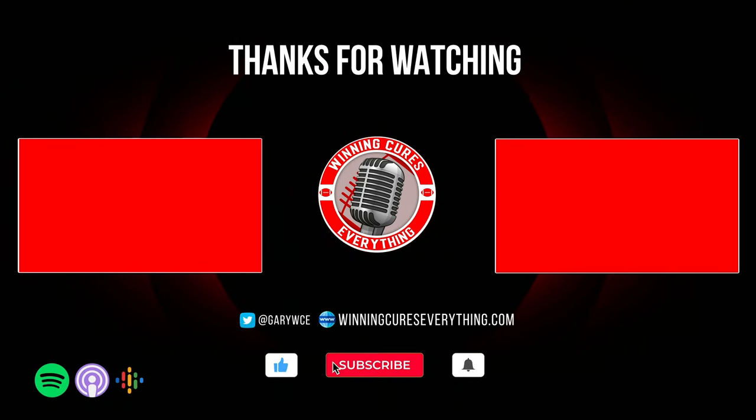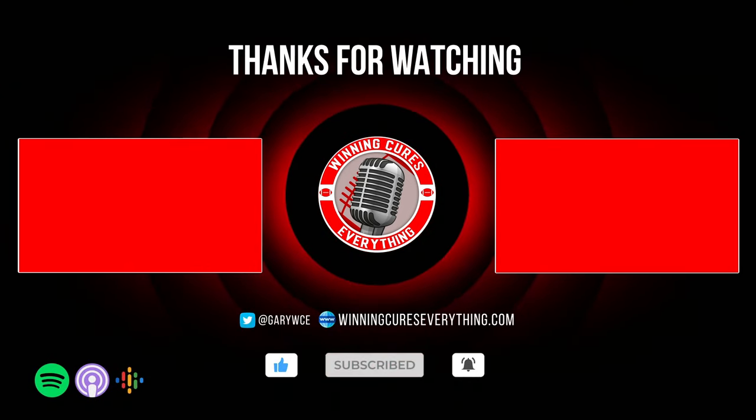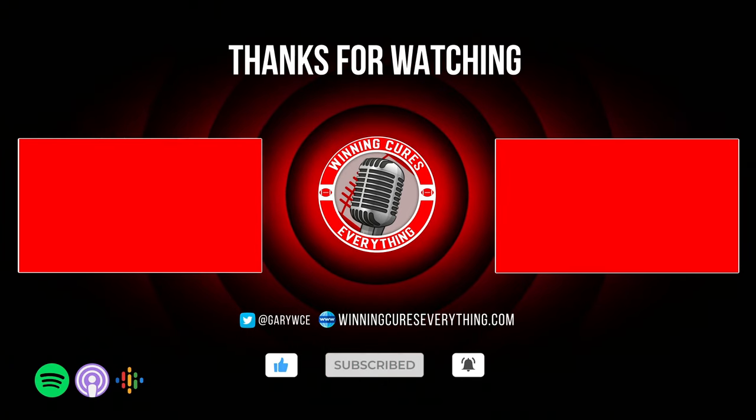Thanks for listening to Winning Cures Everything. Make sure to follow me on Twitter at Gary WCE. If you want to toss in a question, you can email me at gary@winningcureseverything.com. Make sure to hit that subscribe button and we'll see you next time.